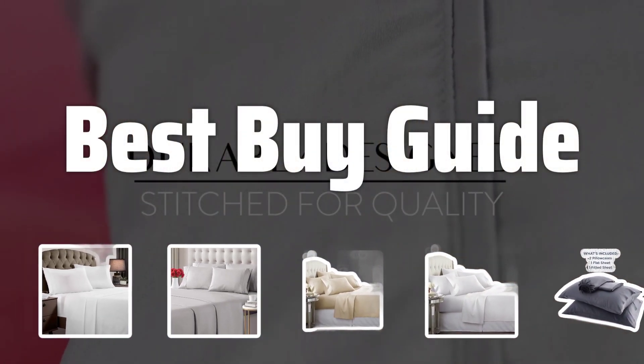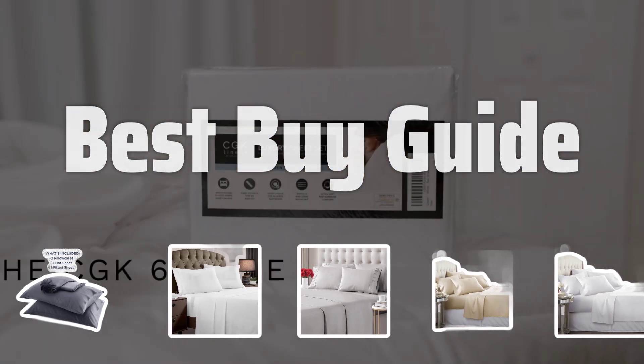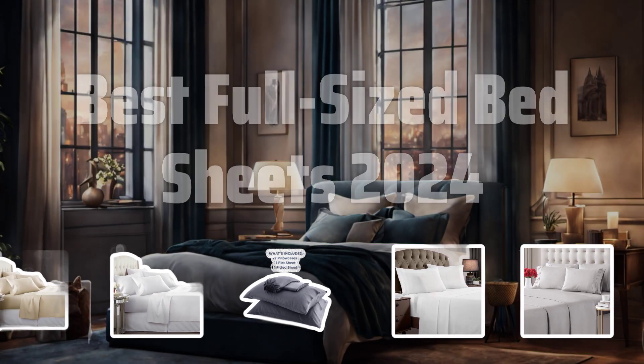Welcome to Best Buy Guide. Welcome to our latest review video where we dive into the world of full-sized bed sheets and bring you our top picks for 2024. Now let's take a look at the best full-sized bed sheets 2024 we choose for you.